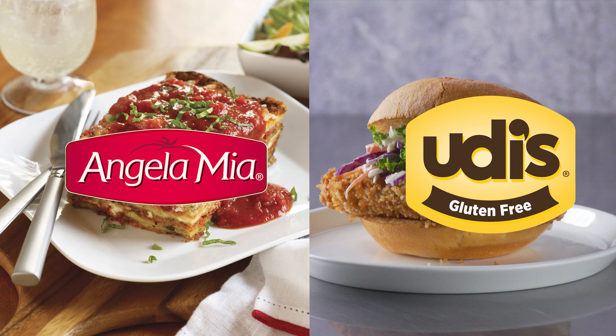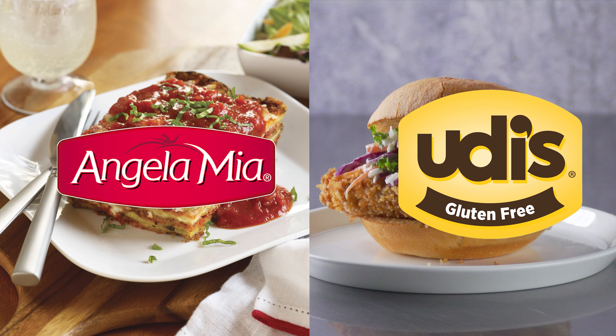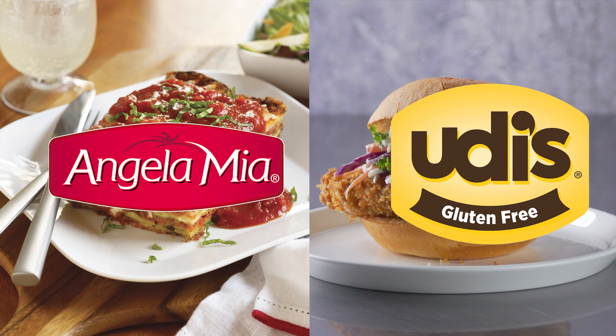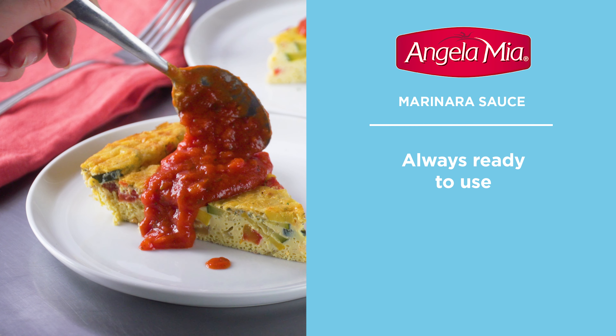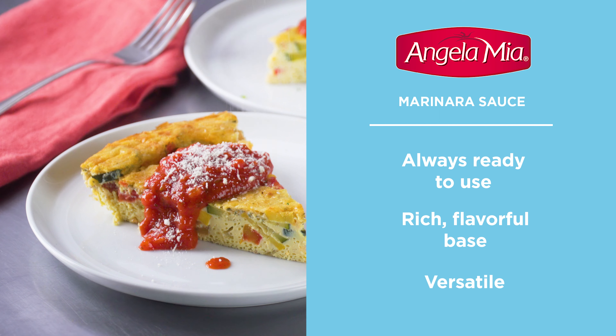That's why we offer options like Angela Mia and Udi's that have been designed to make life easier on your staff and delicious for customers. Many of our products are ready to use, which saves your chef's precious prep time in the kitchen. Simply open and pour and create an incredible meal experience.